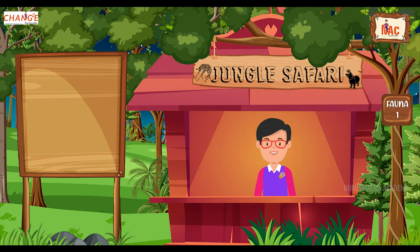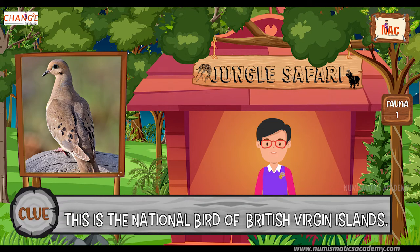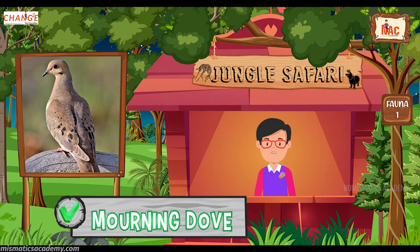Do you know what this bird is? Let me give you a clue. This is the national bird of British Virgin Islands. Did you find it? If not, here's another clue. The scientific name of this bird is Zenaida macroura. Yes, you are absolutely right. It's Mourning Dove.